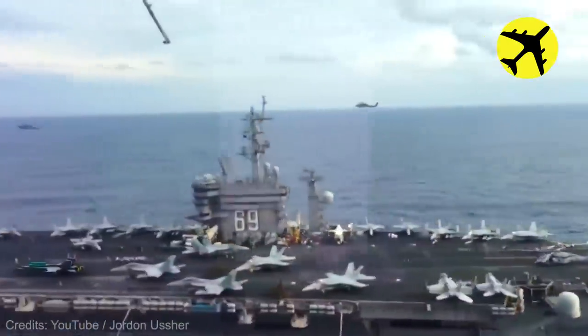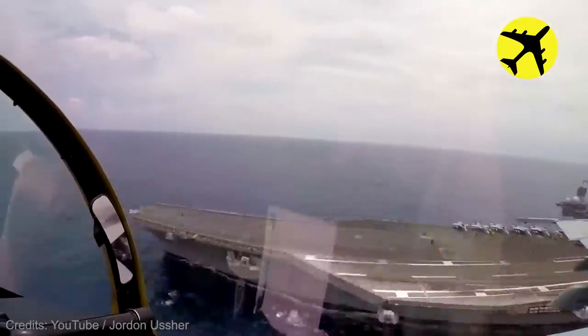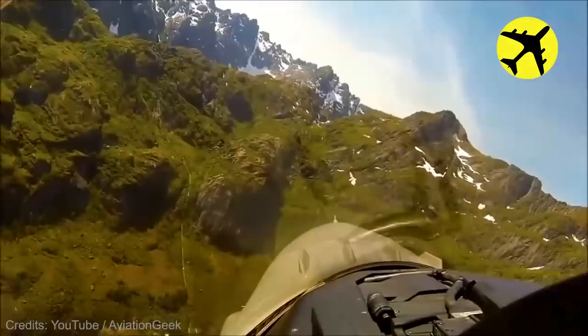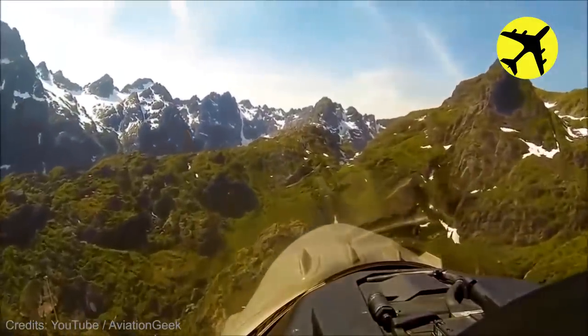This fighter jet passed right by an aircraft carrier. Another fighter jet is seen flying really close above green mountaintops.